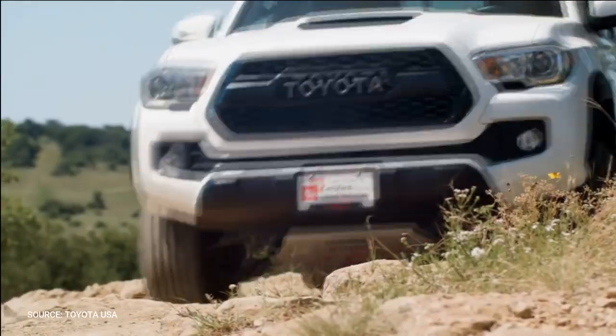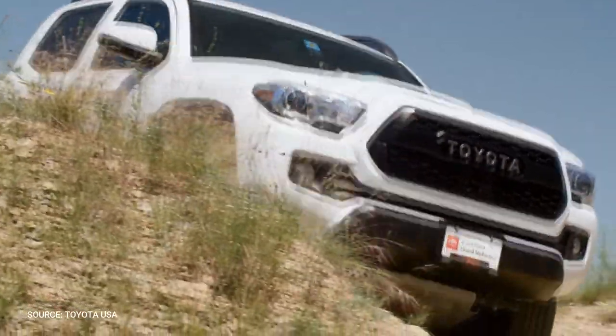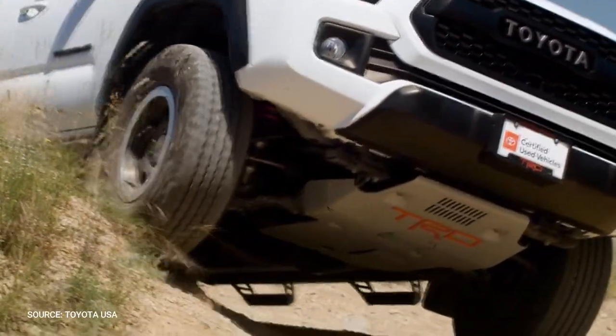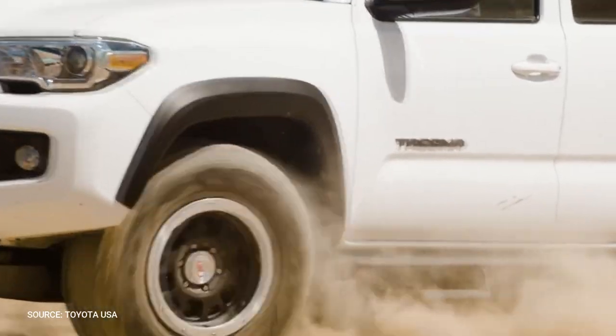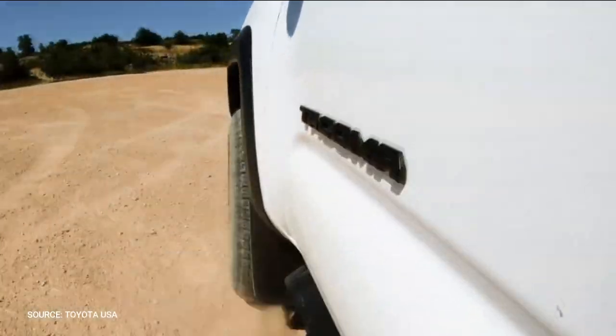In 2019, Toyota gave its TRD Pro lineup of off-roaders a substantial upgrade with the addition of Fox Racing shocks. Internal bypass shocks are increasingly stiffer as the suspension compresses, offering improved off-road performance without negatively affecting everyday comfort.